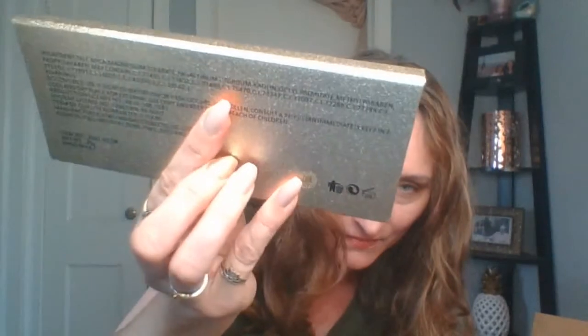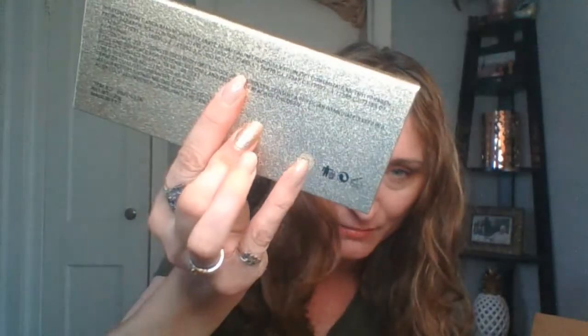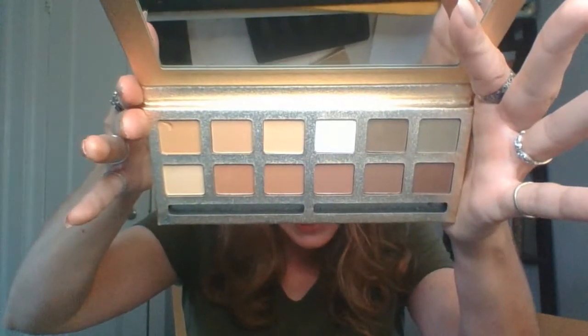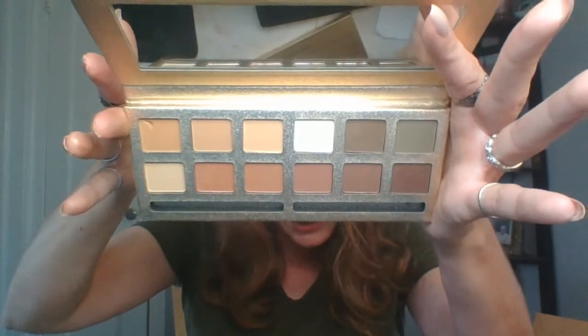The last palette in the box I could sort of take or leave, but that's okay because I love the other three so much. This is the Miss Rose palette, number three. It's just browns, tans, and khakis — all matte, no shimmers. You could always use it in an eyeshadow look. But the first three palettes I love love love, and my favorite so far is My Honey.